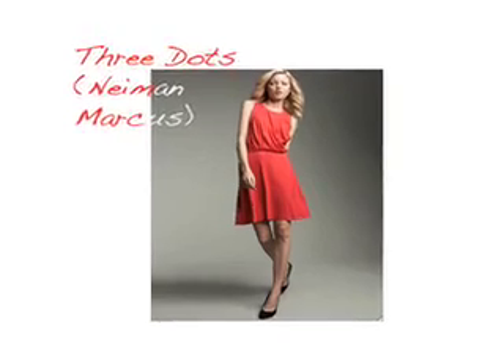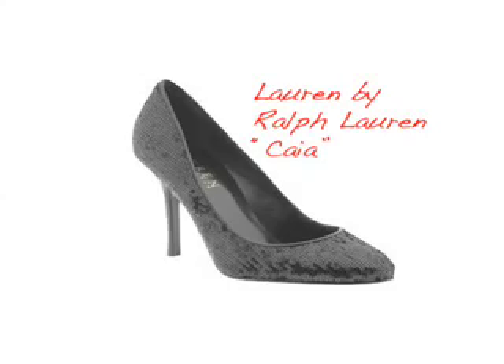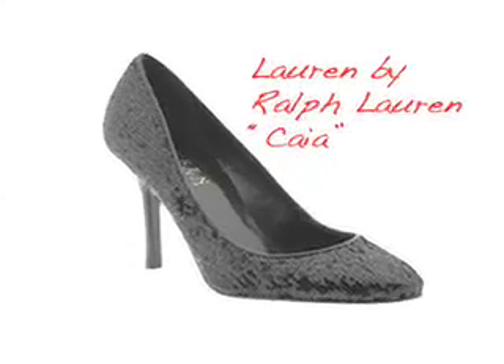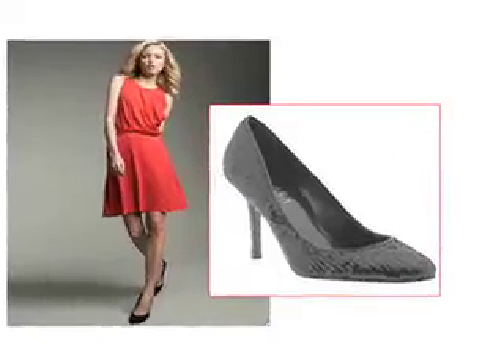For the last dress — the gala dress — I wanted to find something that just screamed holiday, so I looked for a perfect, fabulous, stunning red dress. Three Dots has a dress that is just incredible — it really exudes that holiday feel. It's red, it's soft, it flows with you. I could absolutely see this dress paired with sequin black high heels by Lauren by Ralph Lauren. You want to wear that statement dress and really own it walking into a room at a holiday gala.